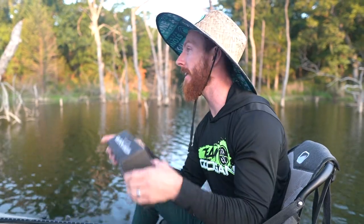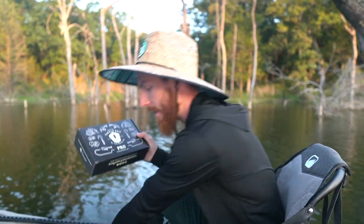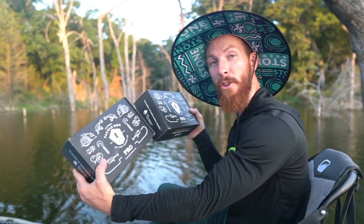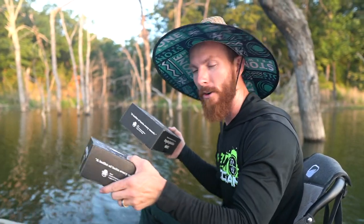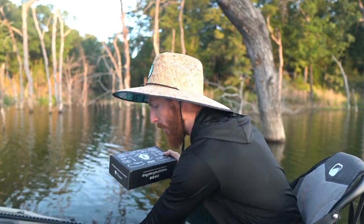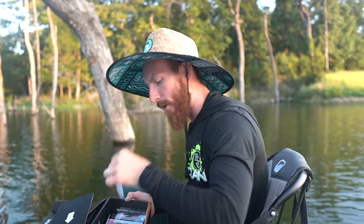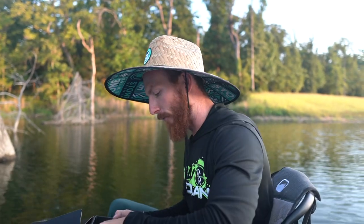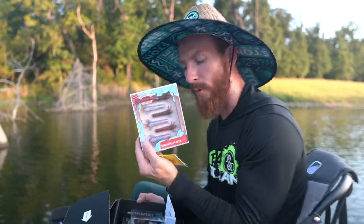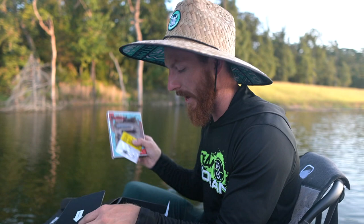We'd like to take a second and thank Mystery Tackle Box for sponsoring today's video. We're going to be throwing quite a bit of these baits throughout the day. Devin and I get two boxes per month and they're slightly different, so we'll have a little head-to-head to see who can snag a bass on every single bait in their box first. First up, we've got some Deadbolts — a 1/10 ounce mushroom head jig, perfect for here. We've also got some Sakoshi bugs, think Ned rigs — the perfect little Ned rig combo for these bass today.